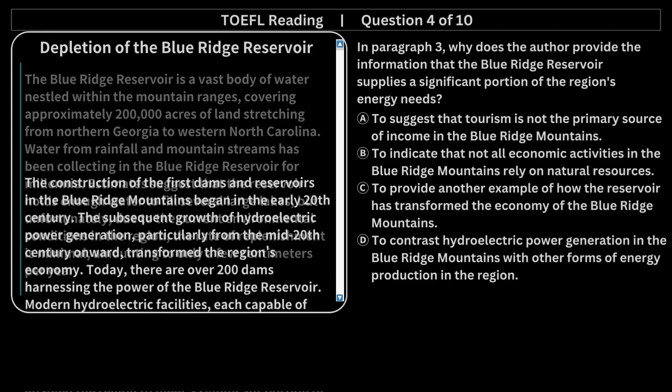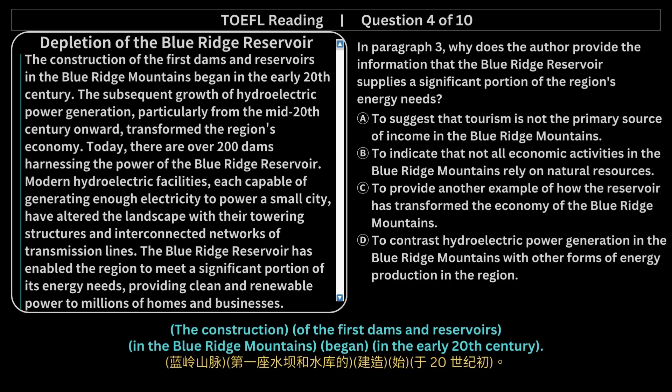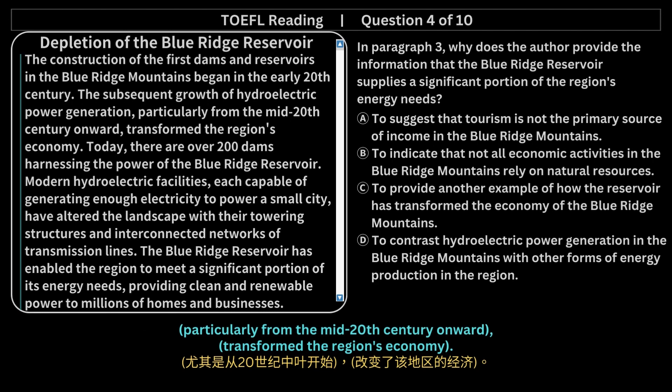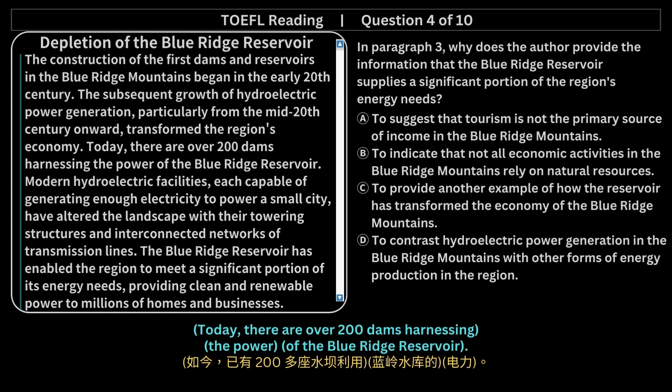Depletion of the Blue Ridge Reservoir. The construction of the first dams and reservoirs in the Blue Ridge Mountains began in the early 20th century. The subsequent growth of hydroelectric power generation, particularly from the mid-20th century onward, transformed the region's economy. Today, there are over 200 dams harnessing the power of the Blue Ridge Reservoir.